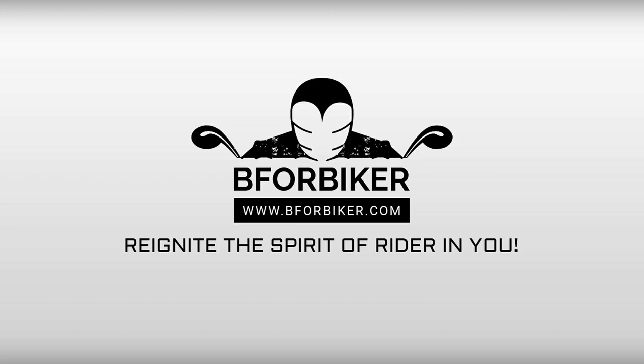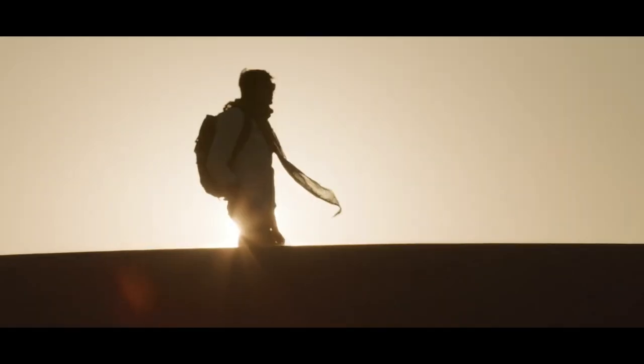Hello and welcome back to the YouTube channel of B4Biker. Please subscribe and press the bell icon to never miss out any updates on bikes and adventure. Without any further ado, let's proceed to the video.